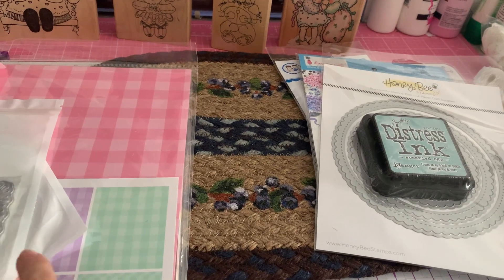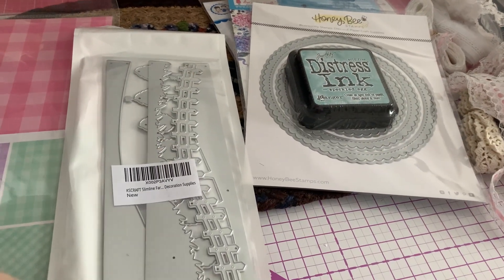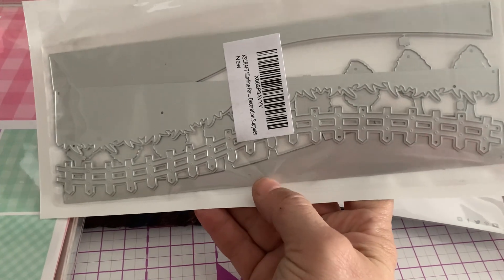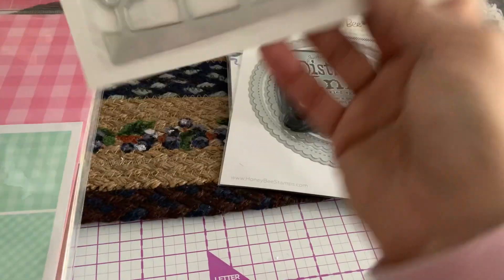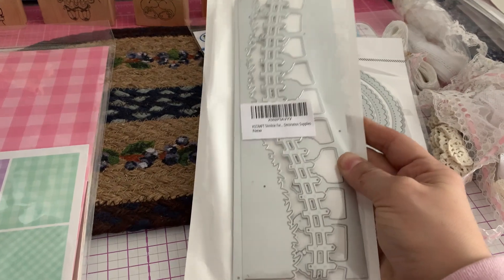The rest of this is from Amazon. I received this slimline die set and this is from Chaos Craft. I actually got four die sets from Chaos Craft on Amazon. I've never made a slimline card, but I keep saying I'm going to give it a go. This one is really cute because it comes with two different dies — one has a fence with grass, and the other one has trees.